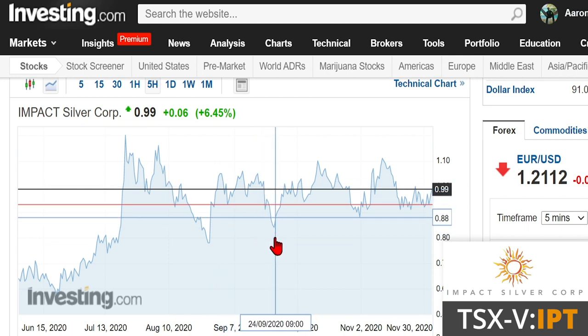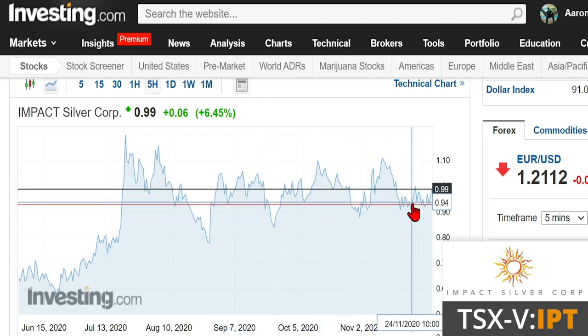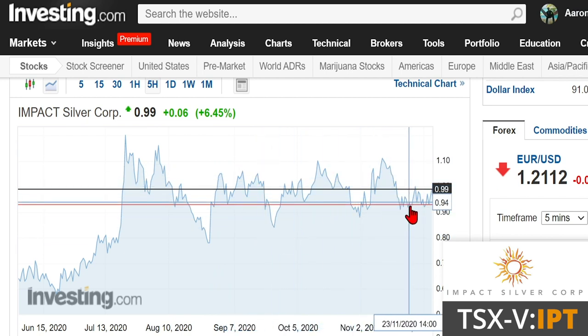I wanted to take a look at the charts because there are some things I really like here. This stock is still in a nice uptrend. On the six-month chart, we've seen this stock consistently hitting higher lows, and it looks like we've leveled out around the mid-90 cent range. If silver breaks out, I do expect this stock to break out as well, so we might want to keep it on our watch list.